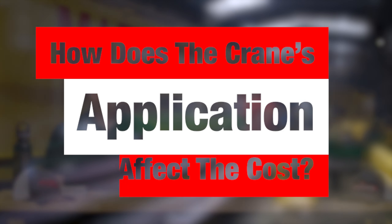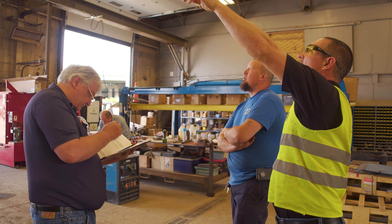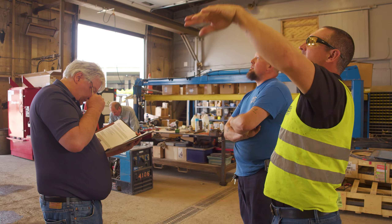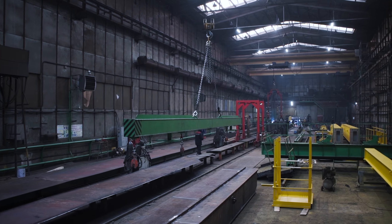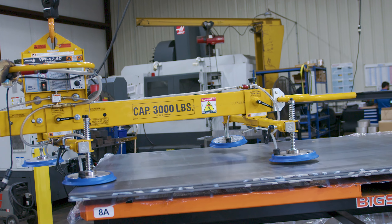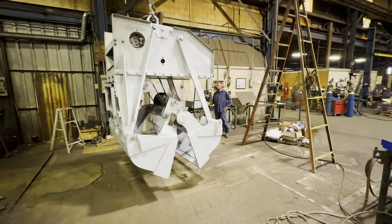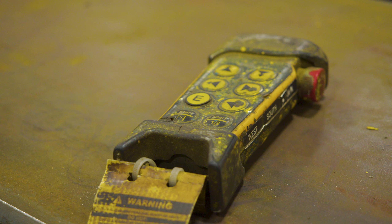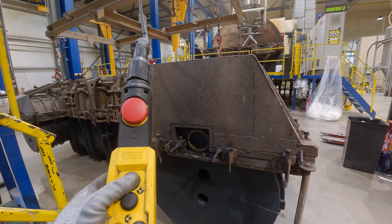Does the job the crane is performing affect the price? When we look at an overhead crane system, we dive into the application: what you're going to be lifting, and whether there are any attachments needed — vacuum lifters, below-the-hook lifters, or other componentry to include with the crane system. In addition, things like radio controls versus a push button pendant are all factors that can change the pricing.